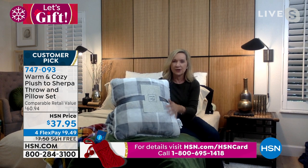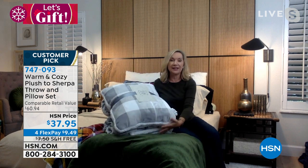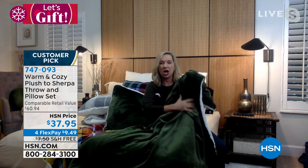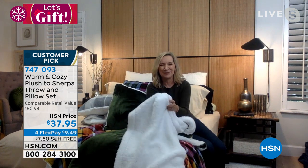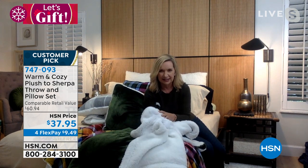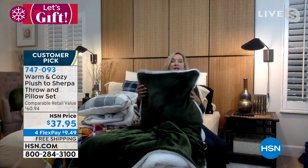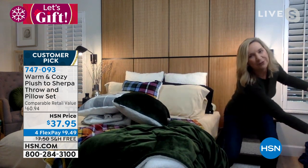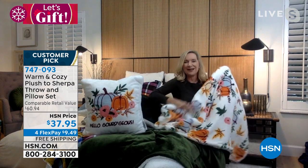This is the first time Warm and Cozy introduced a harvest design set like this — also the first time they bundled throw and pillow together. It's been a huge customer pick with over 80 reviews on HSN.com. The solids include a beautiful deep olive or emerald green micro plush with Warm and Cozy's amazing faux sherpa on the back. The faux sherpa is not only the softest on the market but the longest-lasting.